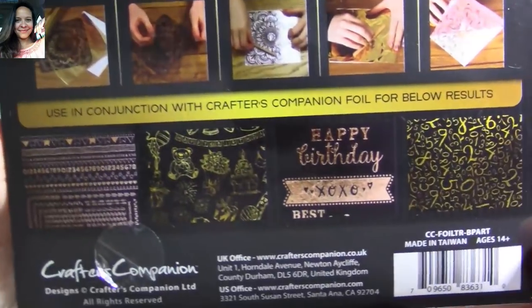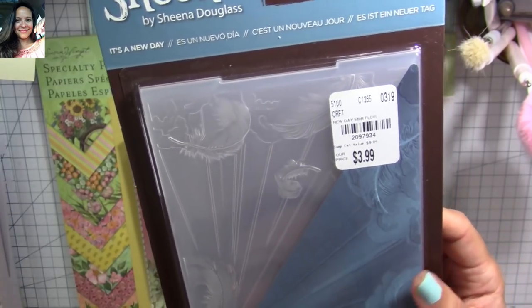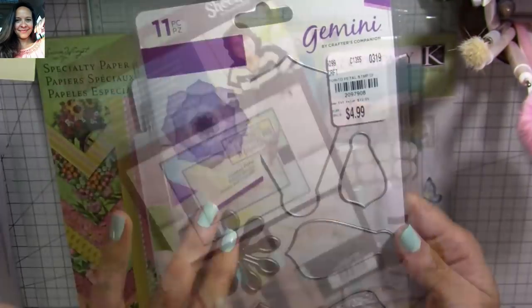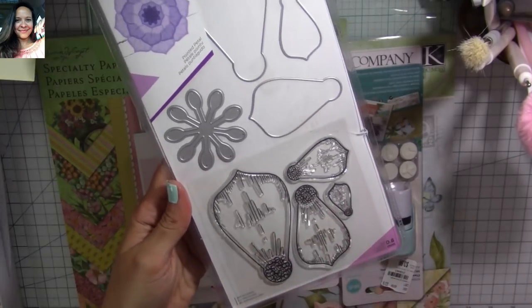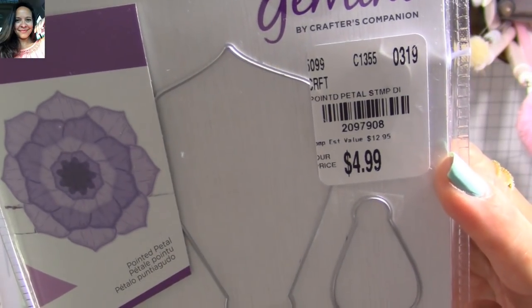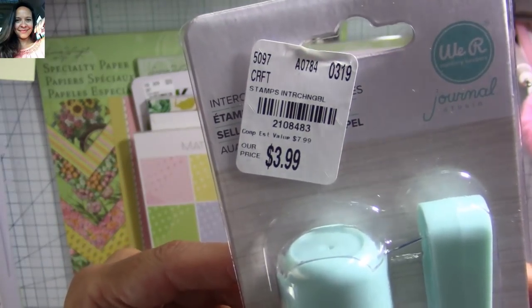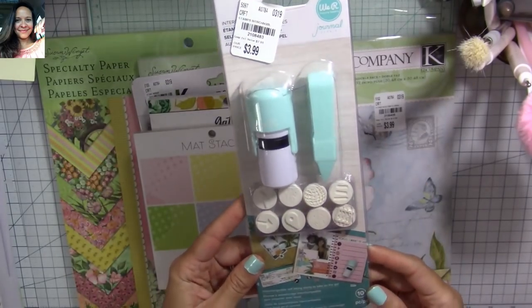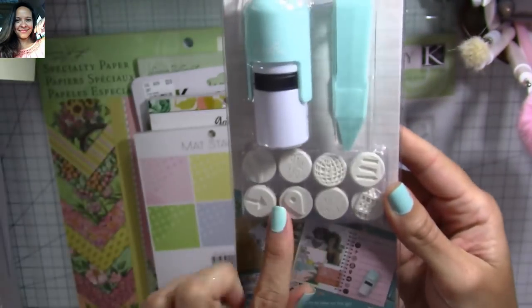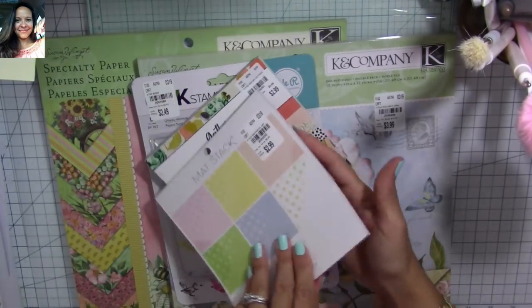I found this 3D embossing folder from Sheena Douglas — I've never used her 3D embossing folders so I decided to try it. I love this for flowers and it has a stamp set so I can emboss on the paper and do the flowers. Here's the SKU number — $4.99. I also found this from Weird Memory Keepers — here's the SKU number. It's like a self-inking stamp set mini, and you can use it for your planners. They come with all the different figures.